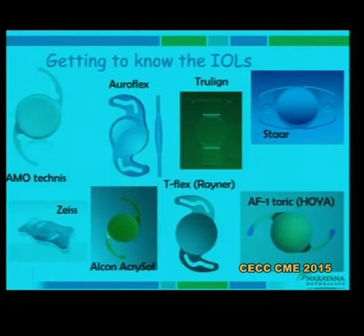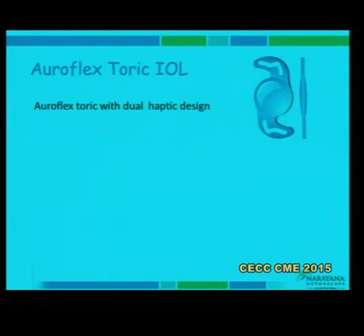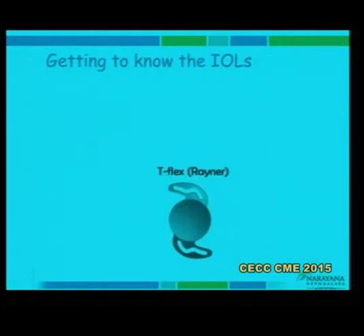The second is a local lens, the Auroflex — a dual haptic design very similar to the Rayner lens. It has fairly good rotational stability, a 360-degree posterior square edge to reduce PCO, and it is a preloaded lens which reduces haptic and lens damage during loading. The calculation for these lenses is based only on anterior corneal toricity, with the toricity on the anterior surface of the lens alone.